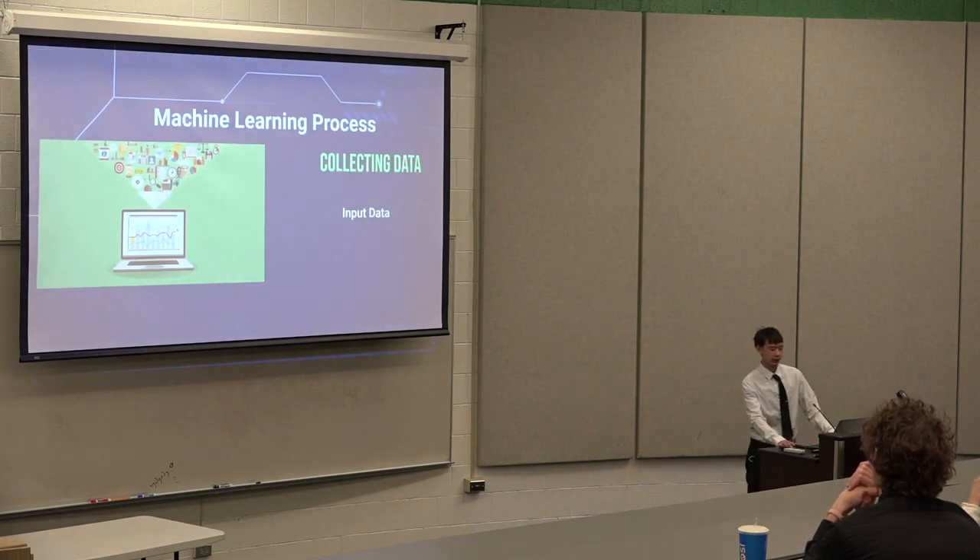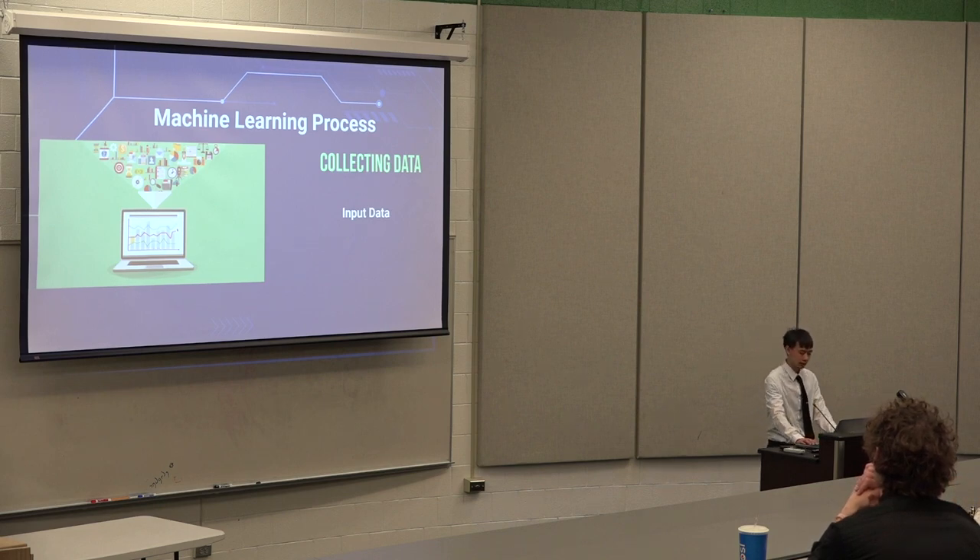I'm going to talk about the machine learning process. The first step is collecting data — it's basically what information you're going to use to predict your outcome. For me, that's the weather and what day of the week it is. That's what I collected.